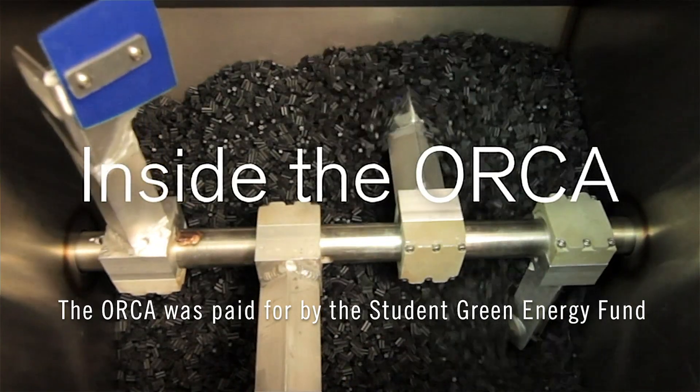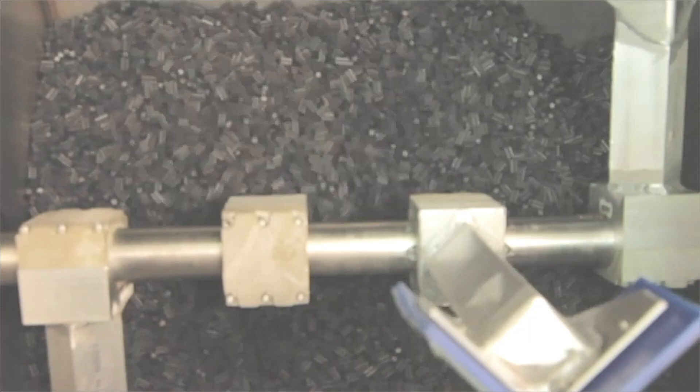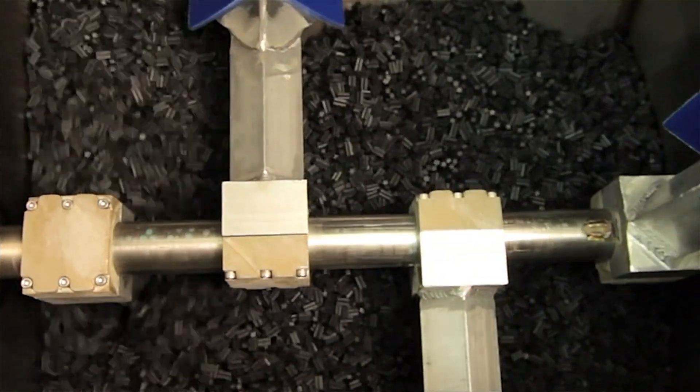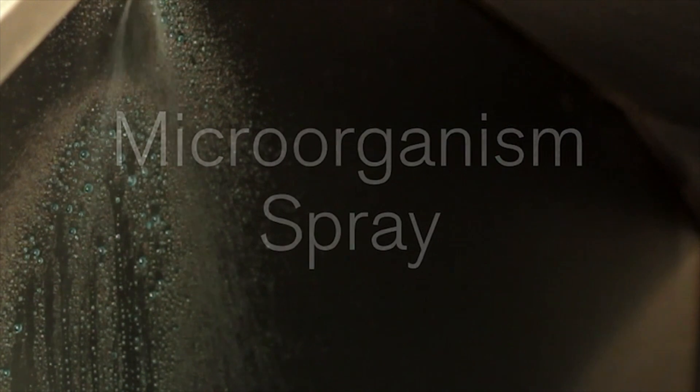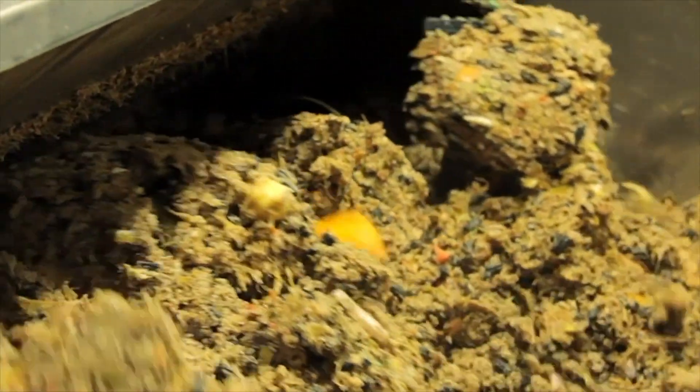The Orca is a bio-digester, which means there are microorganisms inside the machine. You put your food waste in and a mixture of microorganisms and water assist in the digesting. They call it a mechanical stomach because the microorganisms break down the food waste, and then it exits the machine as a liquid effluent — nutrient-rich water — which goes through our existing infrastructure to the wastewater treatment plant.